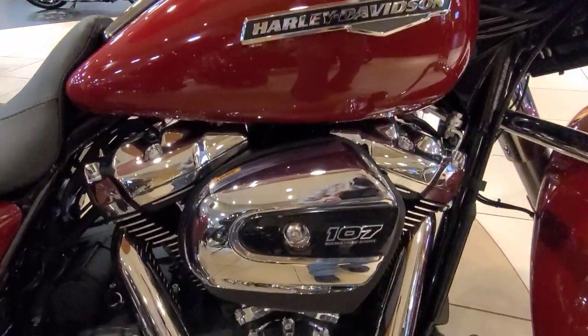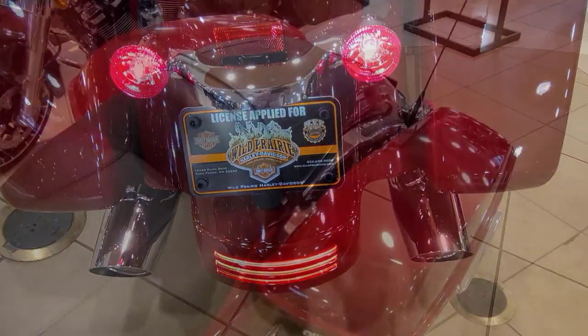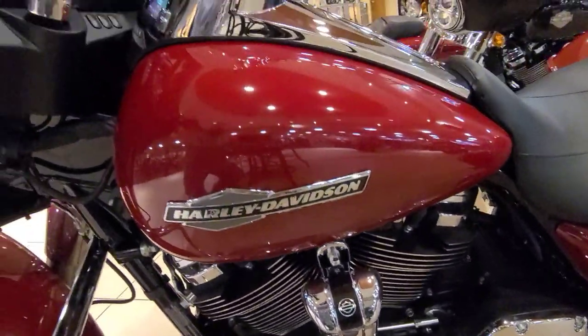This bike does feature the linked ABS braking system up front, so emergency braking is one of the best in the business. If you hammer on that front brake in an emergency situation, it's going to put pressure on both front and rear brake, stop you very quickly, and allow you to keep the motorcycle under control. Neither wheel will lock up, so it's a very safe, very effective braking system.